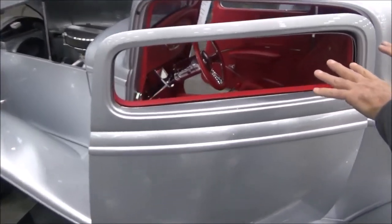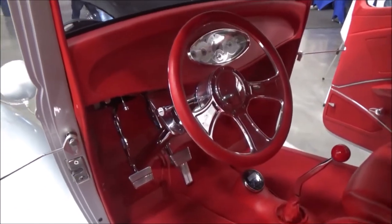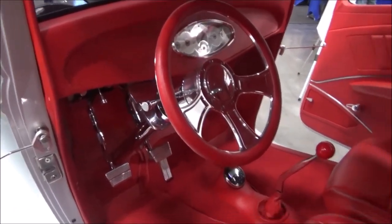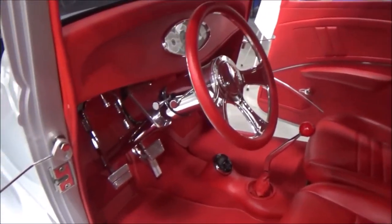If you notice, the dash and the interior is all done so you don't see any switches — you don't see master cylinders. It's just a very, very clean look, but it has modern electronics and modern audio.